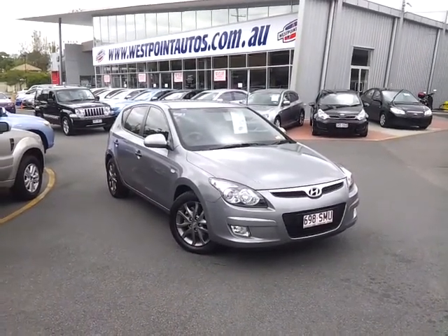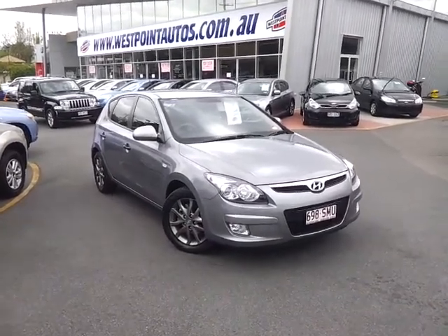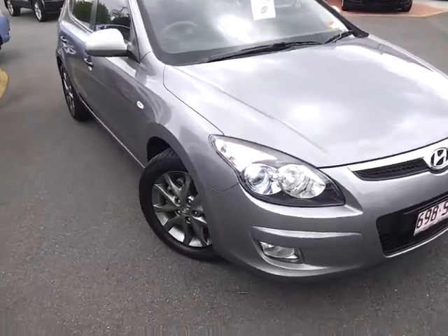Good morning, Scott. It's David from West Point. Just doing a video tour of our 2012 Hyundai i30 Trophy. I'm going to run around the outside of the car and just show you how good a condition this particular vehicle is in.